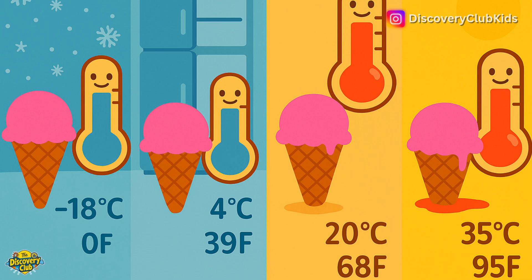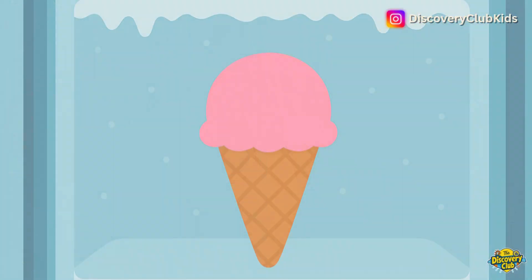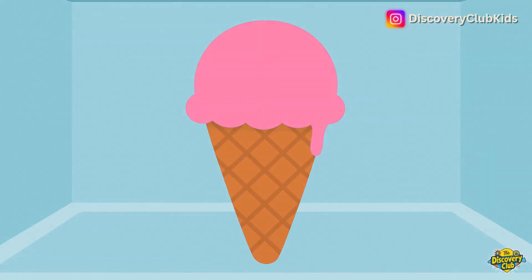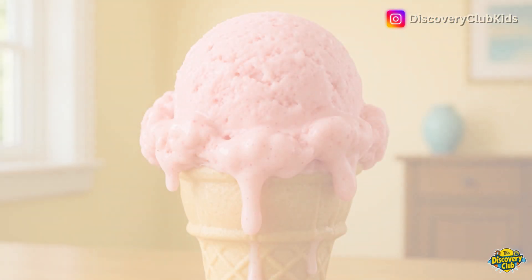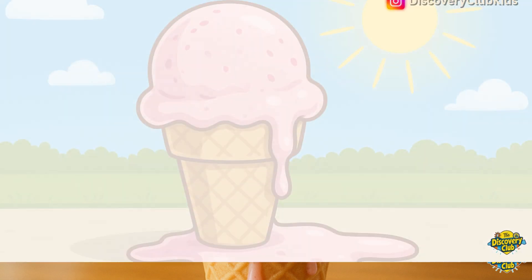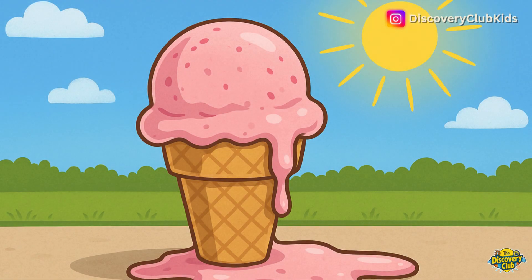Ice cream melts at different speeds depending on how warm the air around it is. In a freezer, it stays solid. In the fridge, it melts slowly. At room temperature, it melts faster. And on a hot day, it melts super fast.